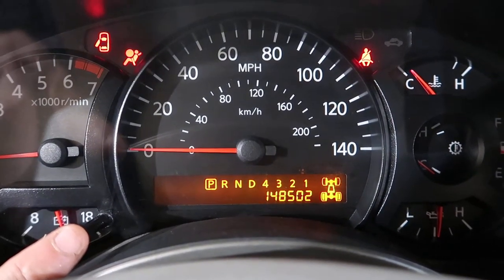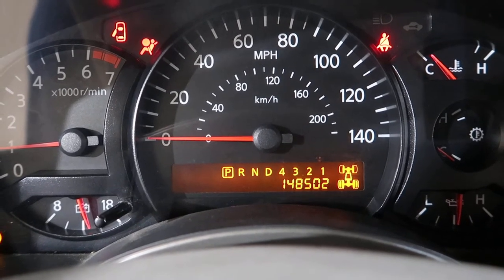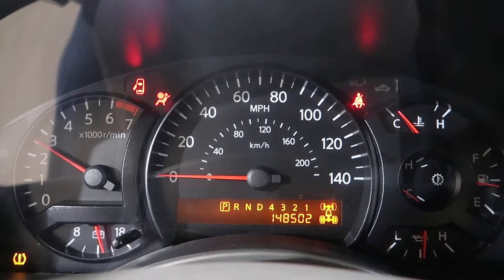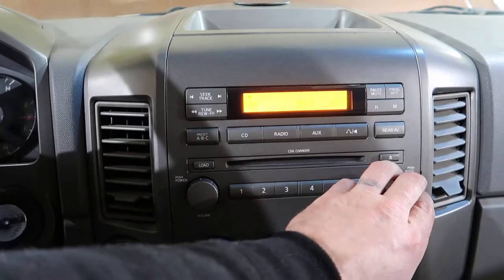One hundred and forty-eight thousand five hundred and two miles. Runs good, holds good oil pressure. The radio and everything works.